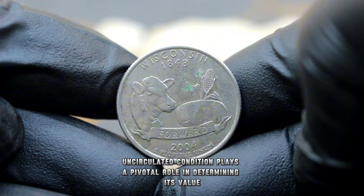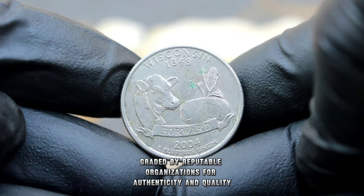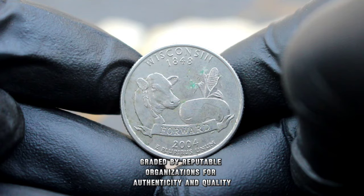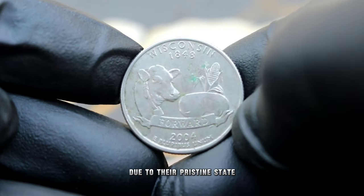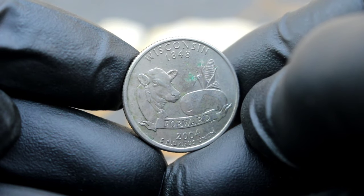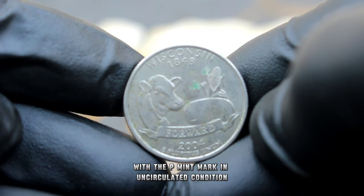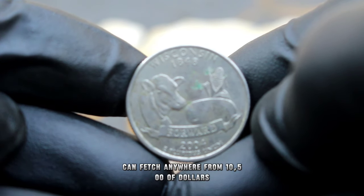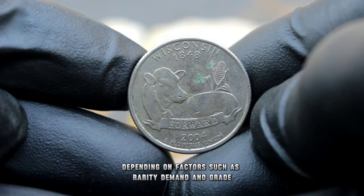The coin's uncirculated condition plays a pivotal role in determining its value. Graded by reputable organizations for authenticity and quality, such coins fetch higher prices in the market due to their pristine state. In today's market, the 2004 Wisconsin State quarter with the P mint mark in uncirculated condition can fetch anywhere from $10,500, depending on factors such as rarity, demand, and grade.